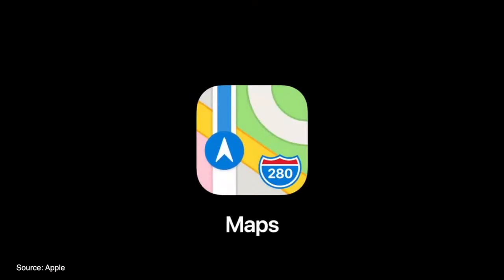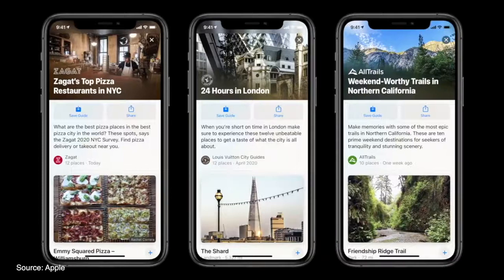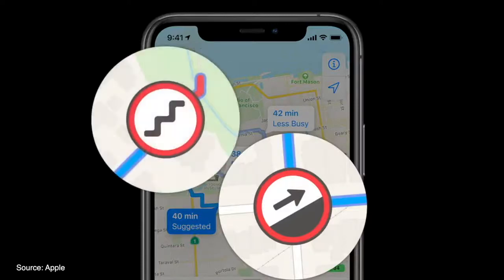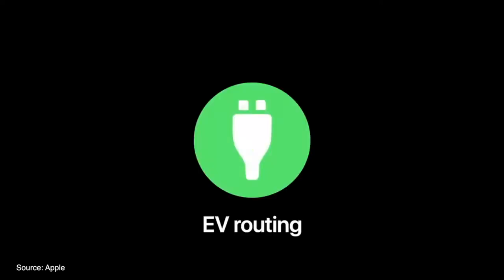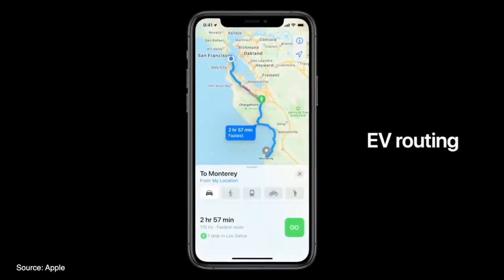Maps now offers a new guide feature to discover great places to eat, shop, and more. Guides can be saved and auto-update when new places are added. A cycling mode has also been added with notifications for when potential stairs might appear during a route, options to avoid stairs altogether, and notifications for steep hills. For those with electric cars, there's a new EV routing option that automatically plans your route based on charging stations.